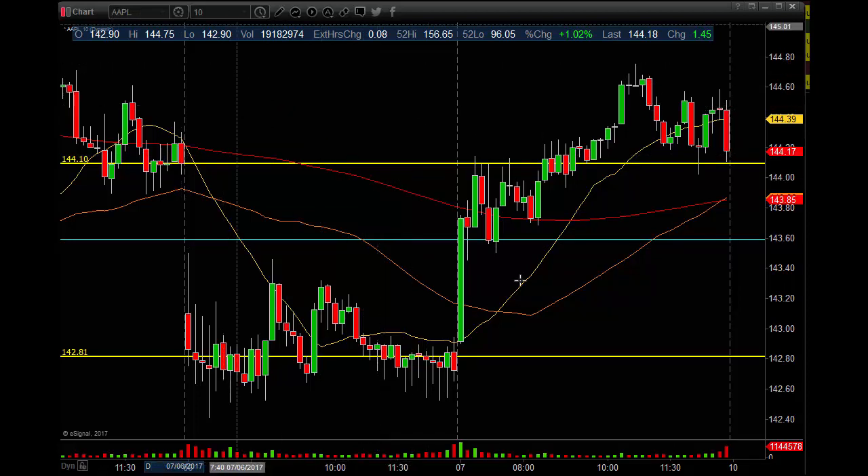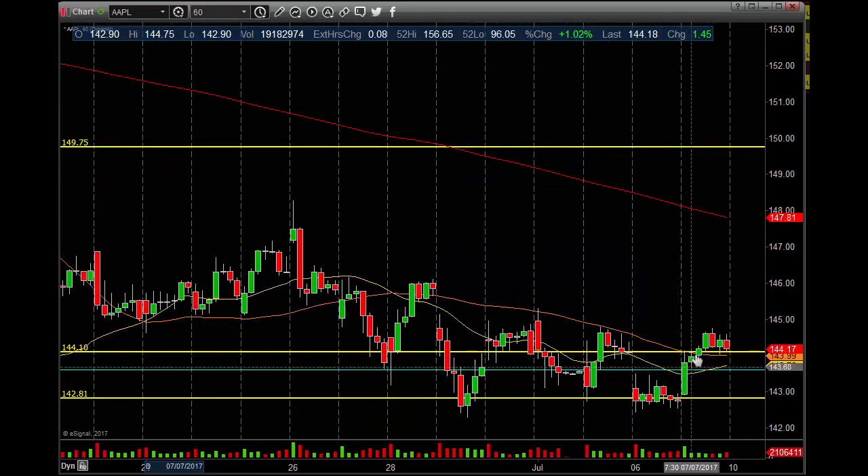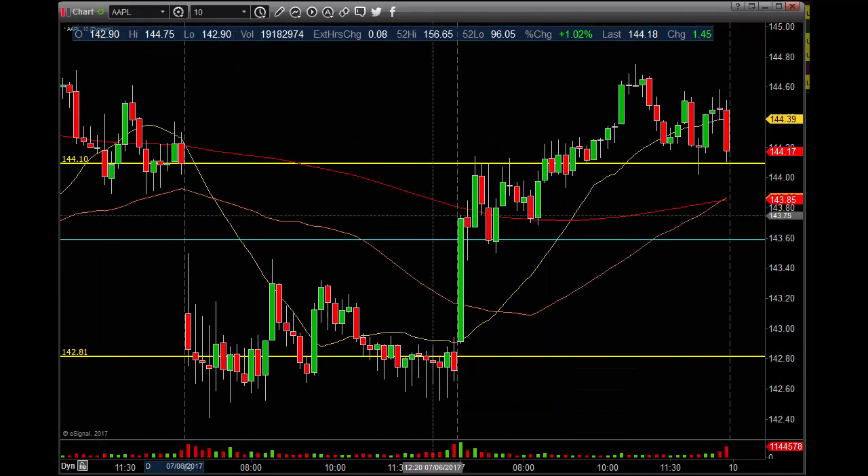Let's go first to Apple on the 10 minute chart. We had gap fill, even number, 3 bar surge, and the 60 minute 50 MA — great resistance there. Four reasons to take a scalp trade, and we did.